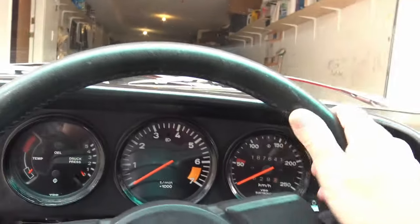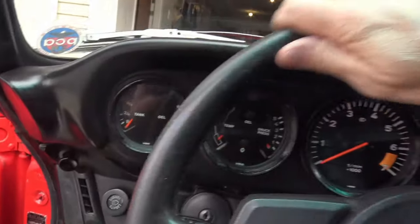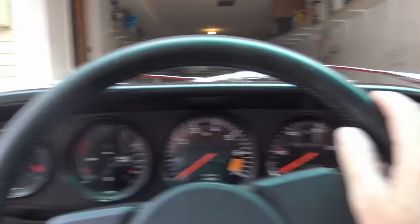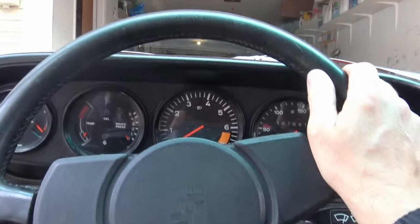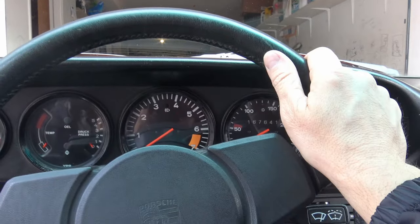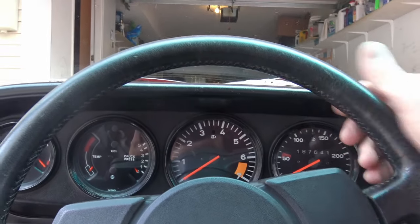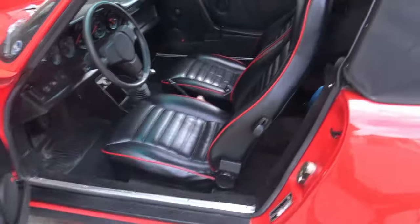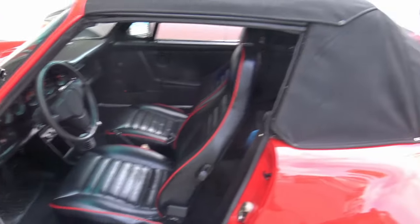One more quirky thing about an old 911 that people in modern cars are not used to: manual steering — no power steering. This is a pretty small car so it's still fairly easy to maneuver, but at some points you do need a little bit of muscle to turn the steering wheel. No power steering.